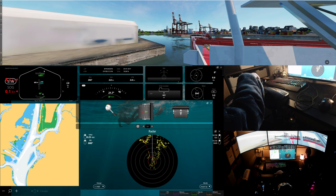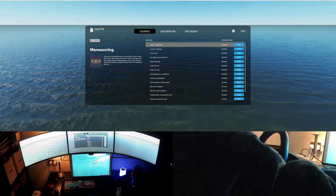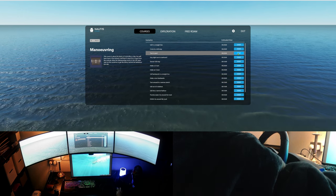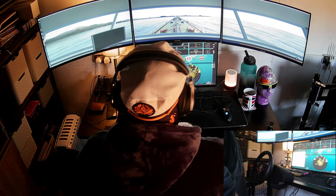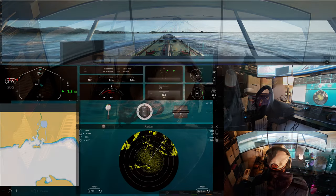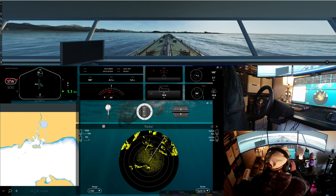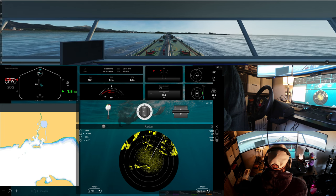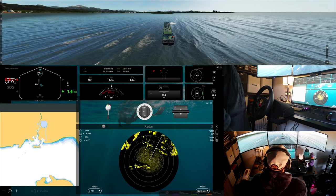Speaking of rookie captains, if you sign up to Nautis Home, you can get access to some demonstration tutorials. Full subscription opens up even more training scenarios with accompanying online documentation in their V-Step LXP. There is also a community forum where ideas and recommendations are shared freely, and help from more experienced sea dogs is frequently on hand. So Nautis Home is a very useful tool for training, educating yourself and practising manoeuvres, or if you're just a hardcore sim enthusiast.